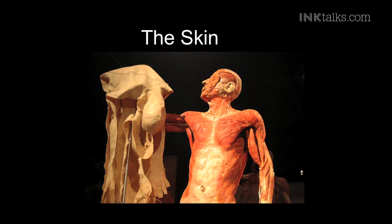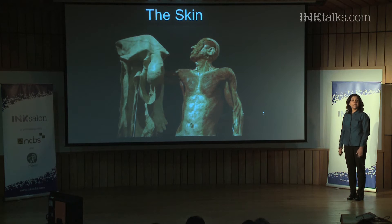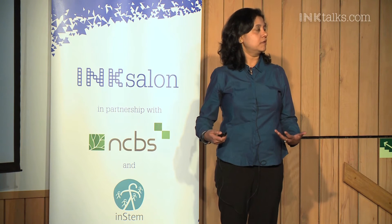The skin is an incredible organ, and this is what separates us from the external environment. It also happens to be the largest organ of our body, and it lives with us for as long as we live. While other organs like the heart or the liver can actually fail with age, no one ever dies of skin failure, unless they are in an accident or happen to have some genetic skin disorder. And yet this incredible organ regenerates itself every three weeks for as long as we live. By some estimates, we lose about a million cells a day, and yet there are no holes in our body.